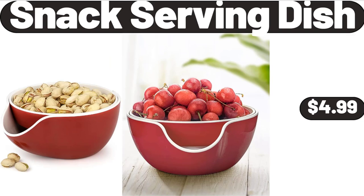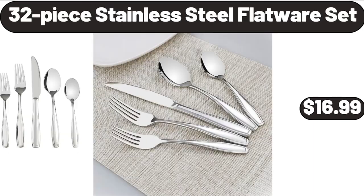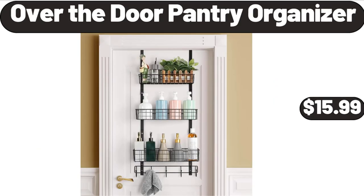Snack Serving Dish, $4.99. Tea Kettle, $16.99. 32-Piece Stainless Steel Flatware Set, $16.99. Over-the-Door Pantry Organizer, $15.99.